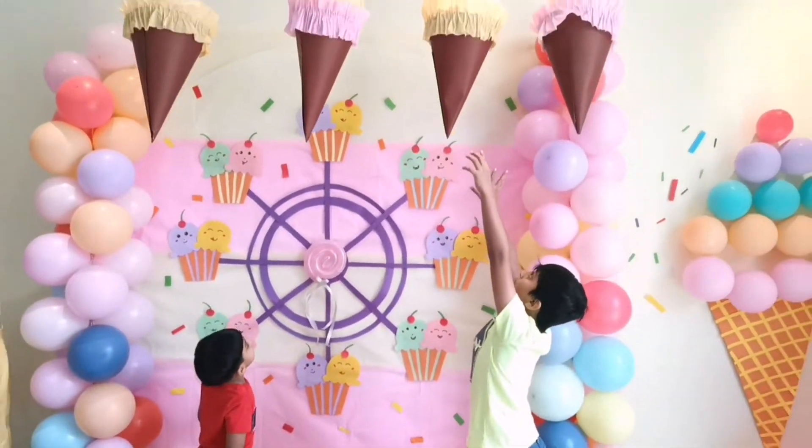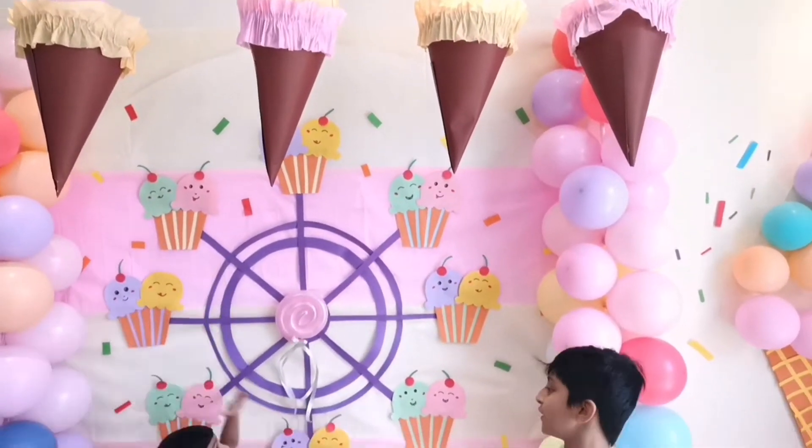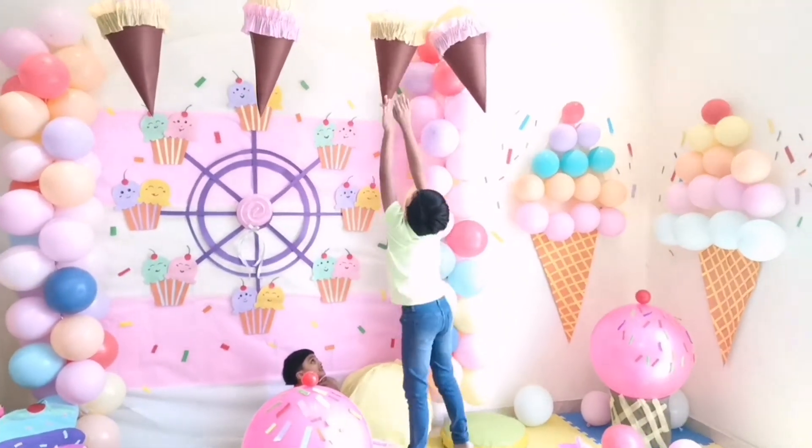Hey, look at these big ice creams — it's perfect! I can't reach it, I can't reach the big ice cream!